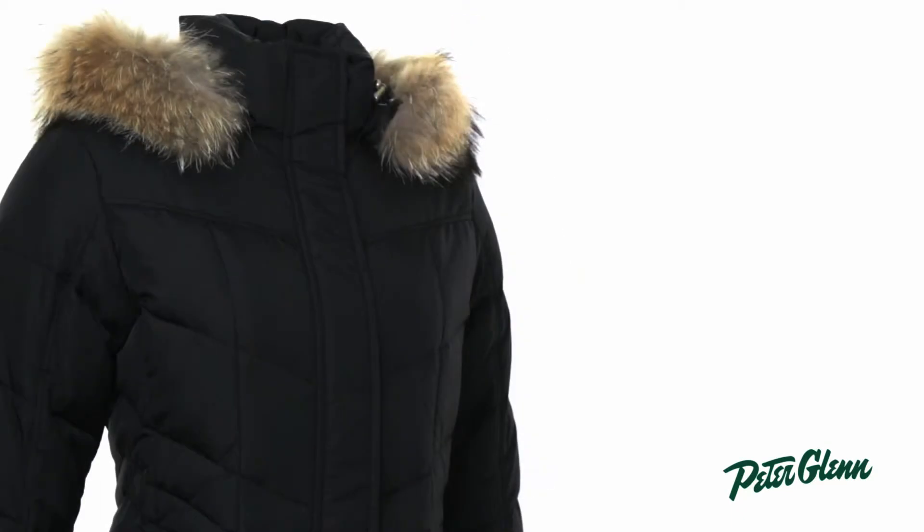Hi, I'm Laura from PeterGlenn.com, and I'm wearing the Bogner Fire and Ice Annie D jacket. If you're looking for a warm winter coat, this is an excellent choice.